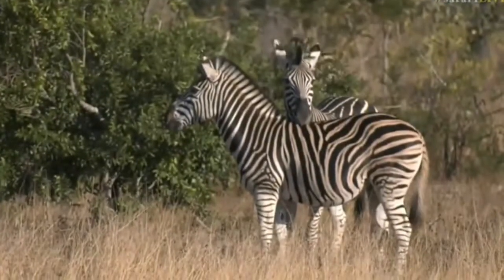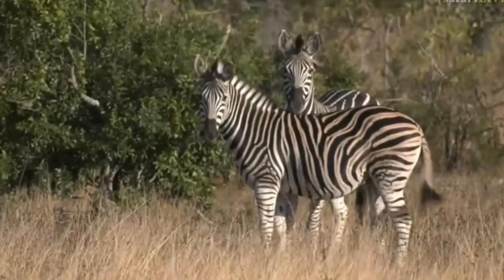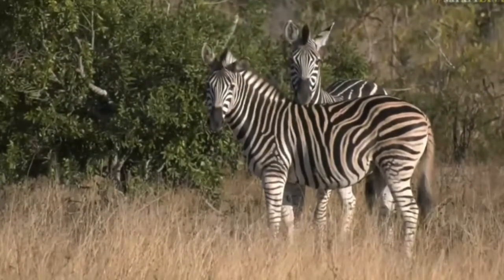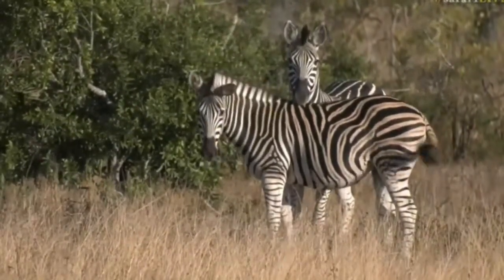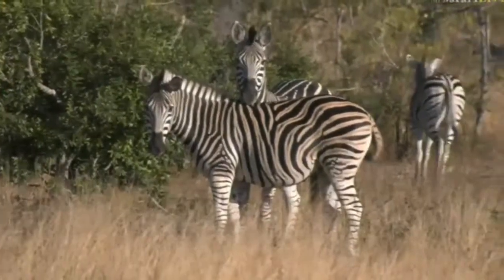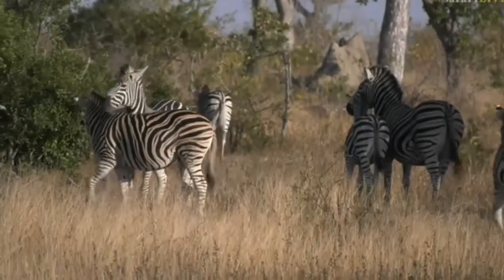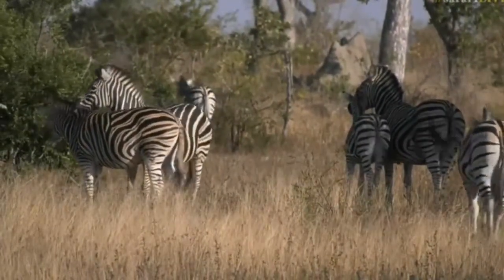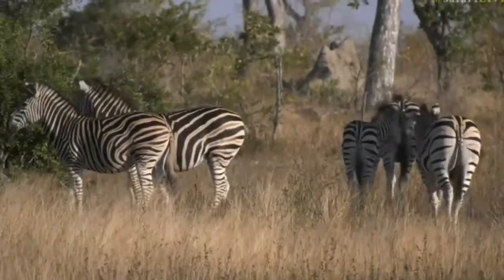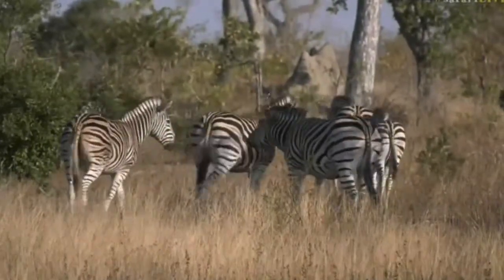Our zebras are moving slowly but surely away from the dam, so I'd imagine they've already had a drink. As they move, you can see their heads bob quite extensively. The reason for that is unfortunately zebras get a parasite called a botfly that gets into their nostril, causing a lot of irritation. The head-bobbing helps ease the larvae moving around inside and stops them from getting too irritable.